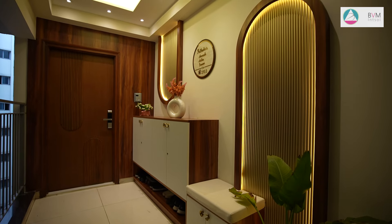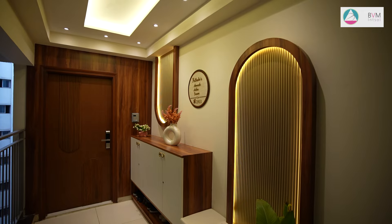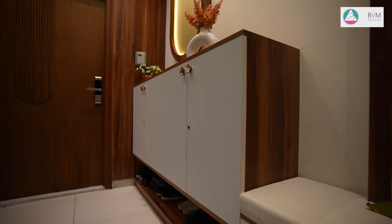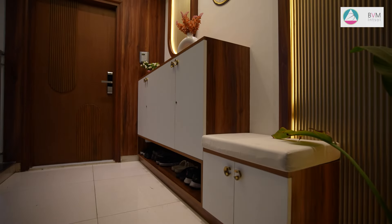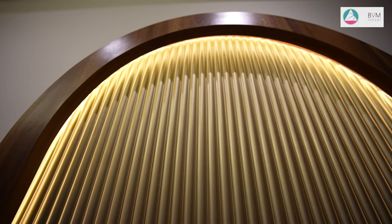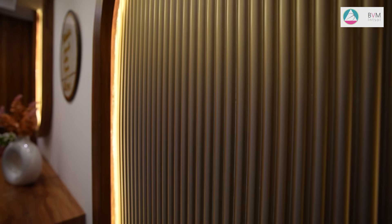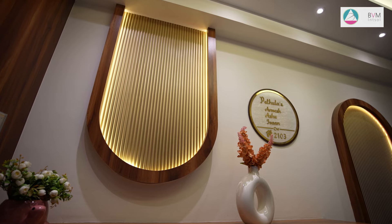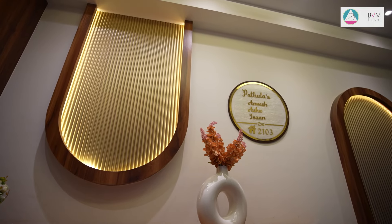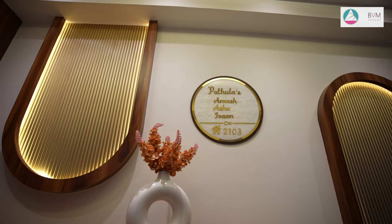This entrance shoe rack design is accentuated by a stunning back wall crafted from MDF rafter panels arranged in an arc shape. The curved design of the rafter panel adds a sense of fluidity and movement to the space, enhancing the visual depth of the entryway. The panels are painted in a high gloss metallic duco finish, imparting a refined contemporary touch. This back wall complements the functionality of the shoe rack while serving as a captivating backdrop, creating a cohesive and luxurious entryway design.